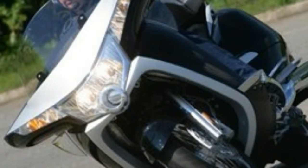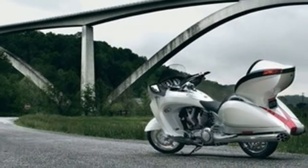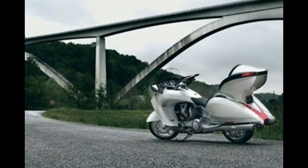Above 90 it starts to strain, and it'll do it, but high speed is not the point of the Vision.